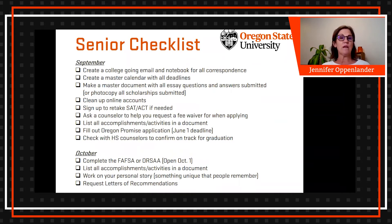Another recommendation is to make a master calendar with all the deadlines, kept in a notebook. That way students can put in scholarship deadlines, school deadlines, and application deadlines, since some schools have different deadlines than others. Having a master calendar with everything in there helps them keep on track.